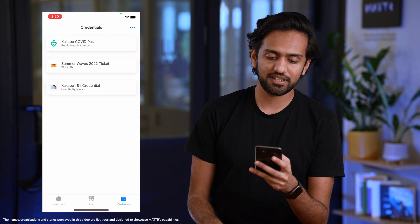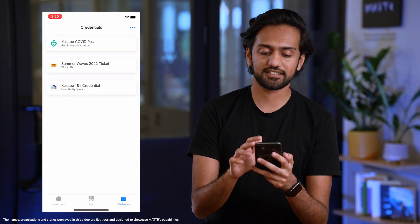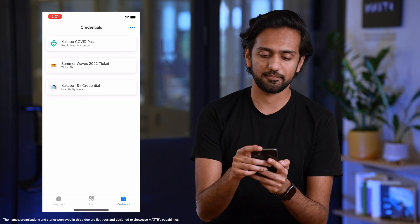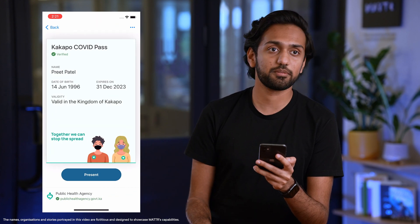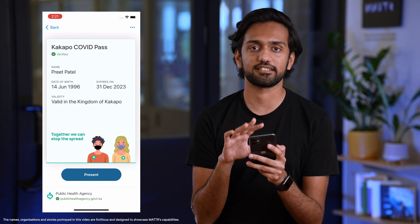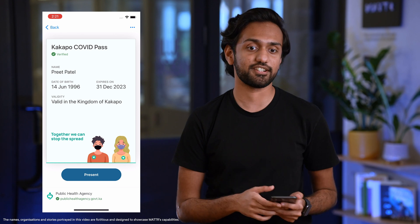Let me show you what I mean. I've got the MATA wallet installed here on my phone and we can go to the credentials tab and you'll see three credentials that I already have on my wallet. The first one is my COVID pass — this represents my vaccination pass and is stored on the wallet itself as a W3C verifiable credential.